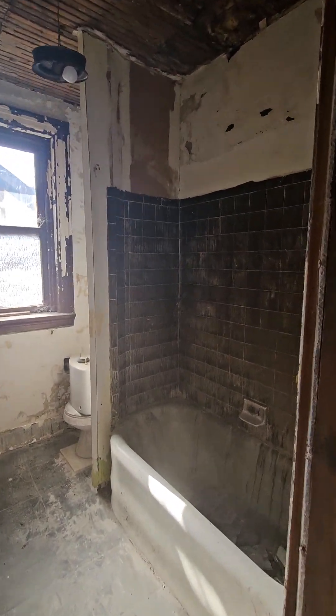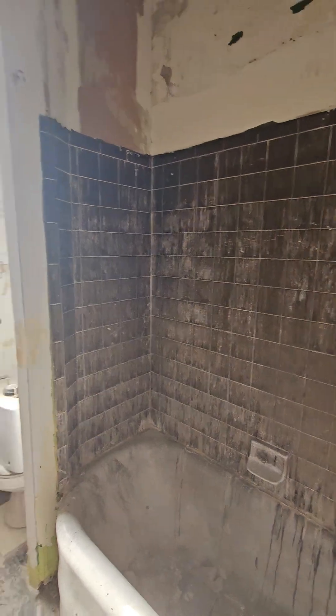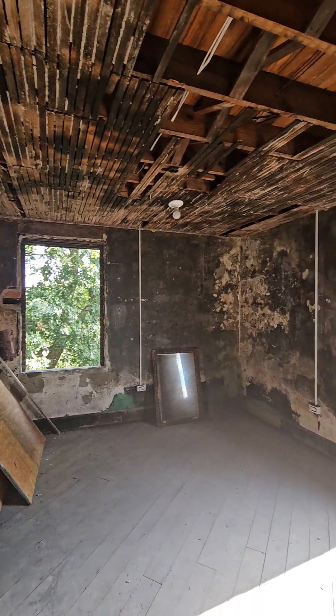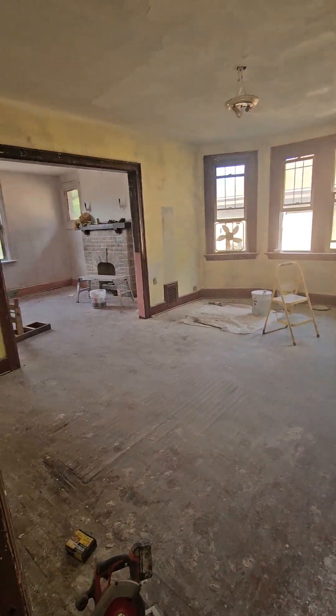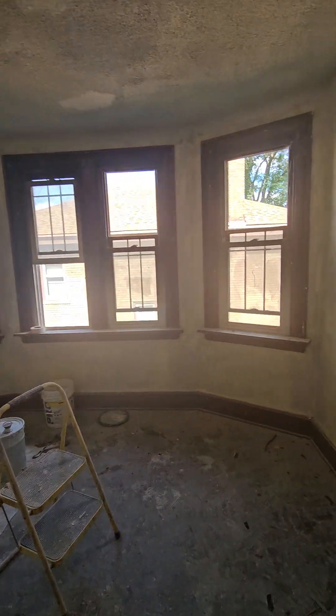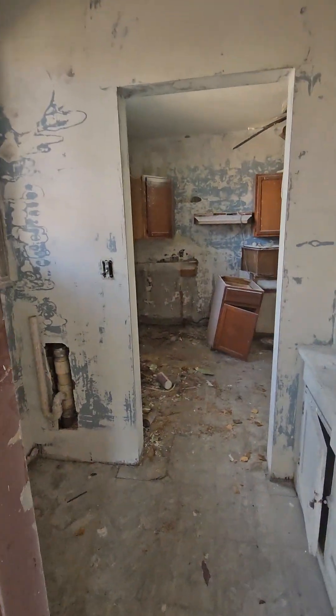There was a fire here. And this is the room where the fire started. We removed all the flooring. This is another room. And kitchen.